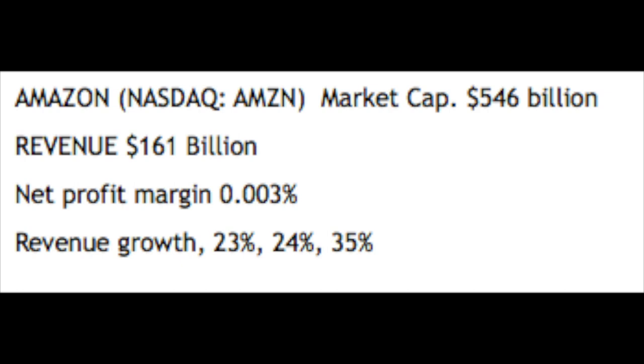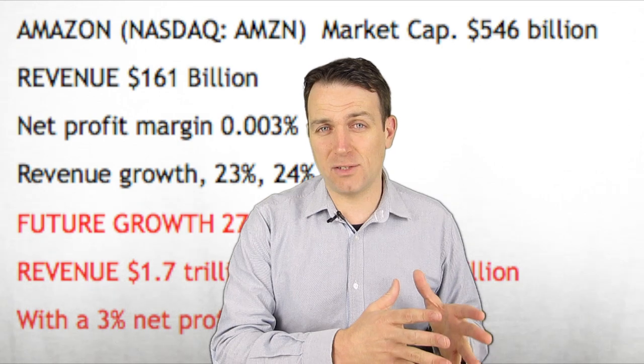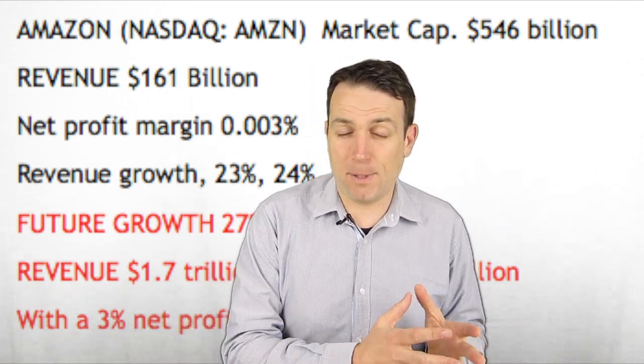Just a quick look at Amazon: the market capitalization is $456 billion, the revenue is $161 billion, and the net profit margin is 0.003%, extremely small. However, the growth in revenue for the previous three quarters was 23%, 24%, and 35% respectively. If Amazon manages to grow its profit margin to 3% and grow at 27% per year for the next 10 years, its revenue would be $1.7 trillion and net income with a 3% margin would be $52 billion — giving a price-to-earnings ratio of 10 on today's $546 billion market cap.